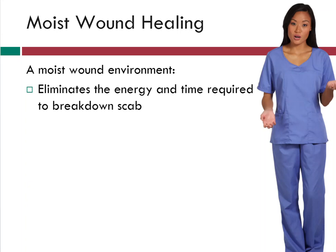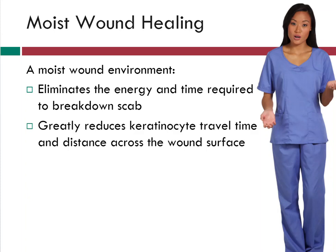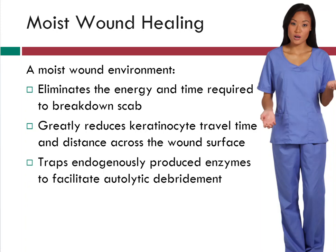First, by preventing scab or crust formation over the wound bed, a moist wound environment eliminates the energy and time that would have been required for the body to break down these materials. Keratinocyte travel time and distance across the wound surface are greatly reduced, as the cells are able to literally swim across the moist wound bed rather than burrow down beneath the dry tissue. A moist environment also traps enzymes within the wound bed, facilitating autolytic debridement.